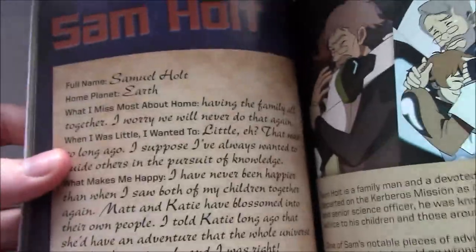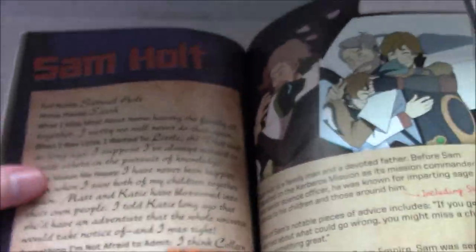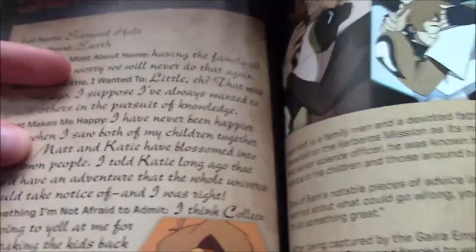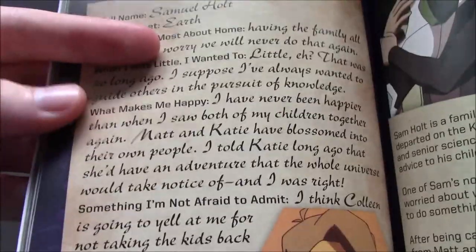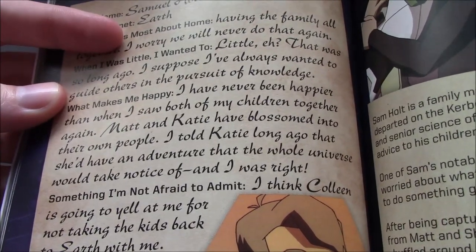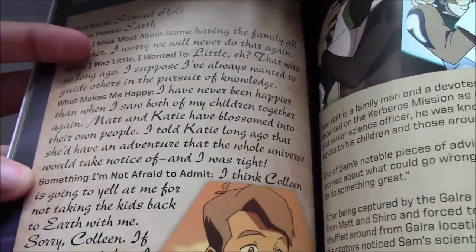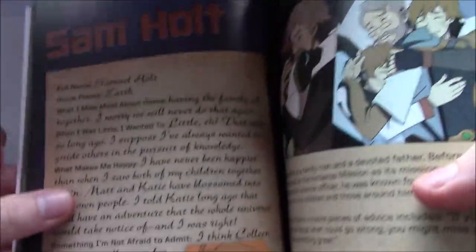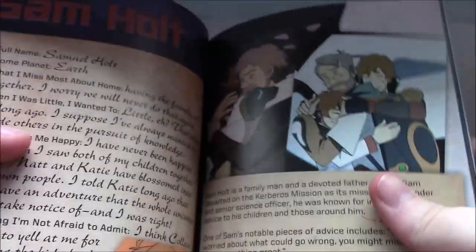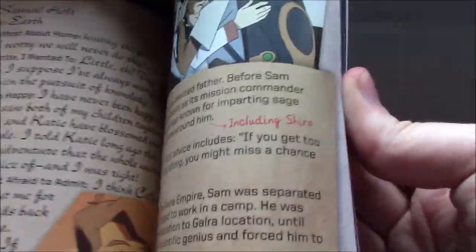Here's Sam Holt — you get to see him writing his stuff, again about his family. 'Matt and Katie have blossomed into their own people. I told Katie long ago that she'd have an adventure that the whole universe would take notice of, and I was right.' He mentions: 'I think Colleen is going to yell at me for not taking the kids back to Earth with me.' Which — we didn't quite get that, but he explained it almost immediately to her, and I think she understood.